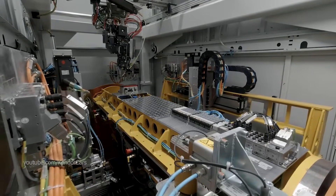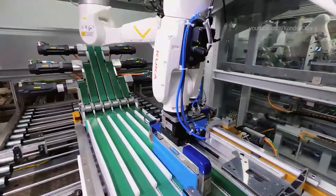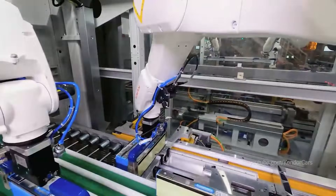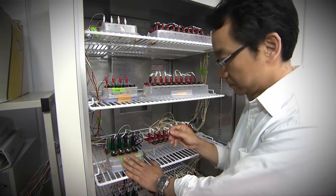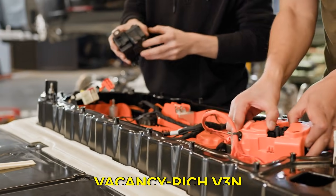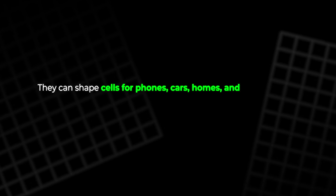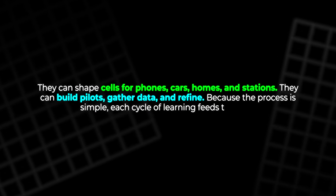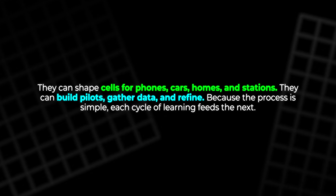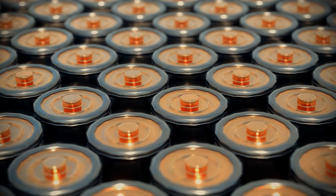The next steps are clear. Engineers will adjust recipes for many uses. Some packs will chase range, some will chase rapid charge, and some will chase a long life on a budget — the same basic idea supports them all. Designers can pair vacancy-rich V3N with proven materials and shape cells for phones, cars, homes, and stations. They can build pilots, gather data, and refine. Because the process is simple, each cycle of learning feeds the next.